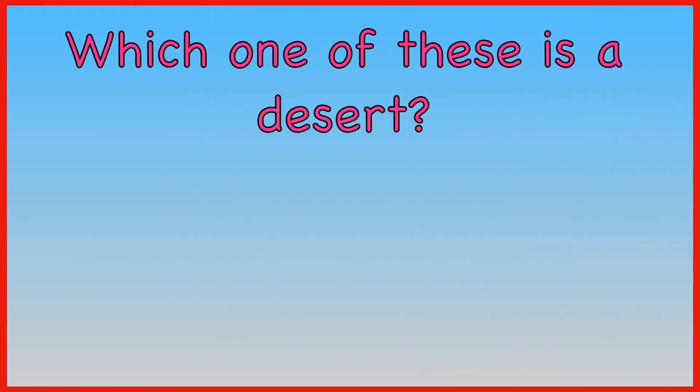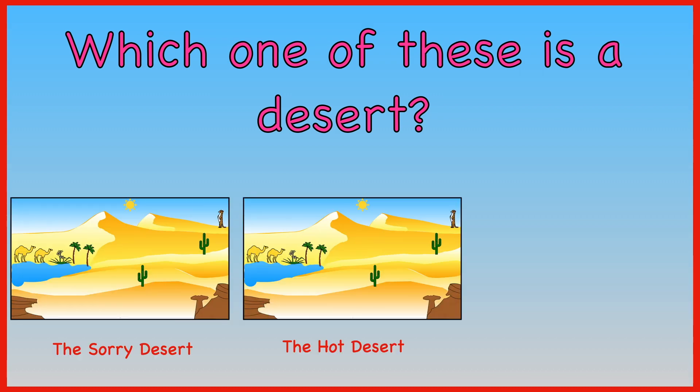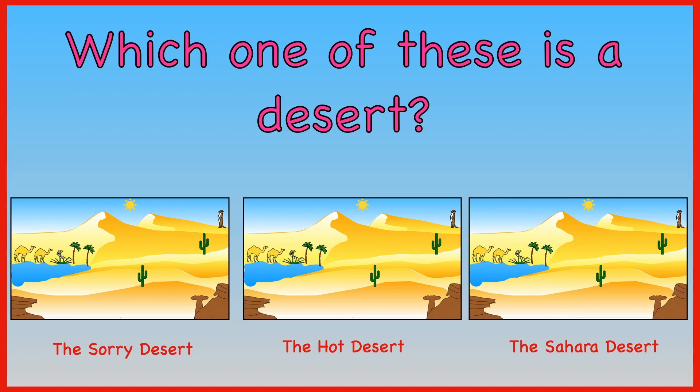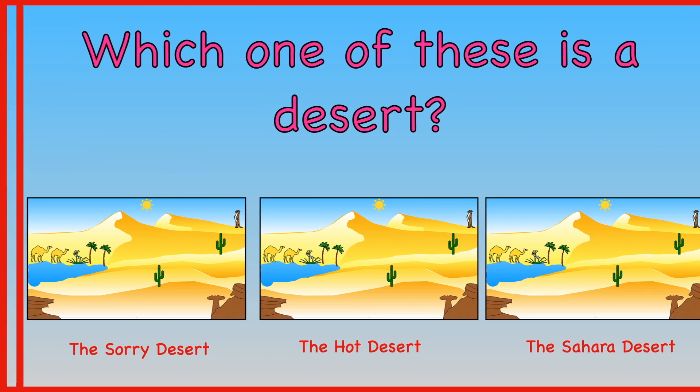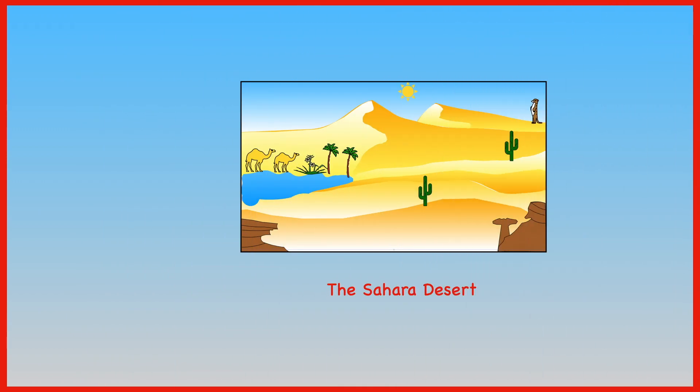Which of these is a desert? The Sorry Desert? The Hot Desert? Or the Sahara Desert? The answer is the Sahara Desert.